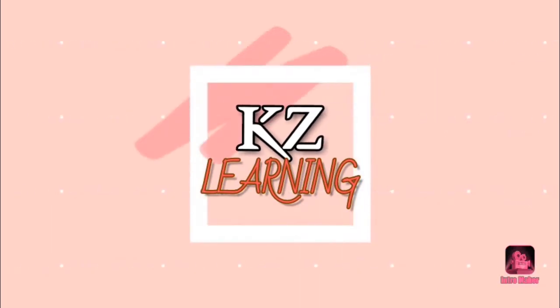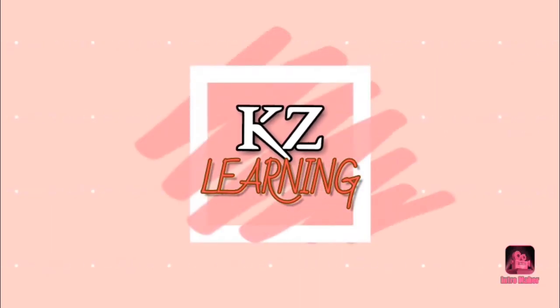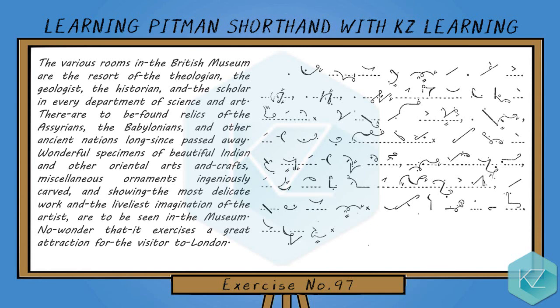Welcome to easy learning exercise number 97. The various rooms in the British Museum are the resort of the theologian,